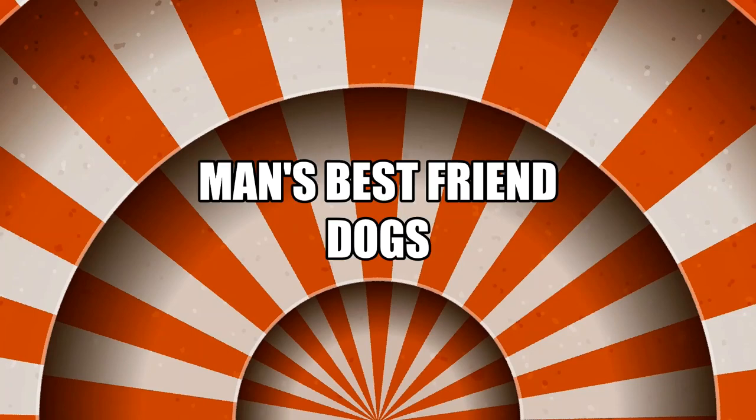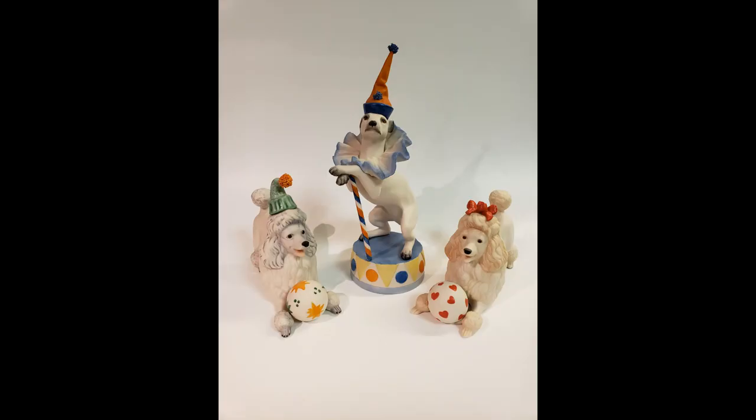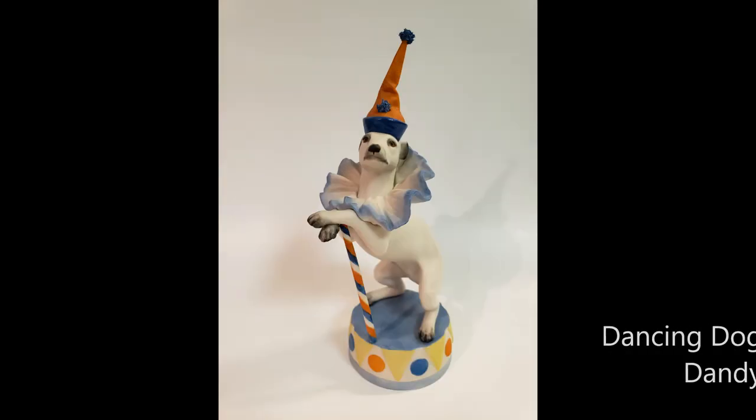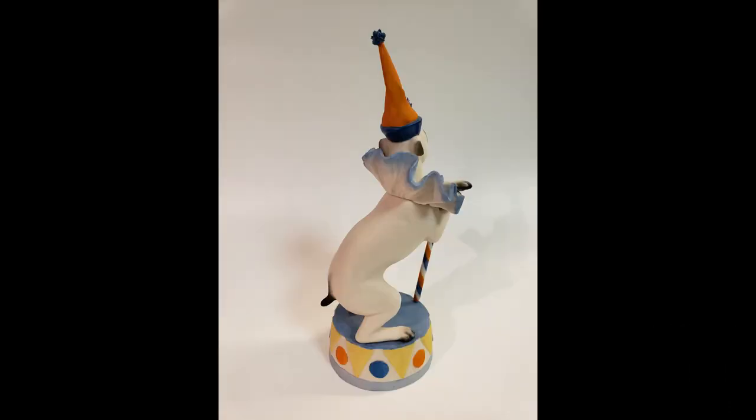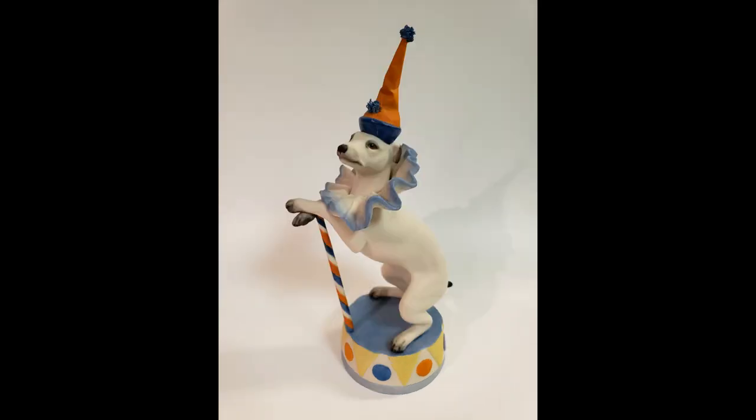So far we've looked at every circus act the studio created except for one — I've saved the best for last, as no circus could ever be complete without a tribute to man's best friend. Let's take a look at the five Cebus Circus show dogs designed to steal every circus goer's heart. The first circus canine the studio released was in 1977. Dancing dog Dandy measures 8 inches tall, was released as design number 692 with a retail price of $145, and was available for two years before being retired in 1979.